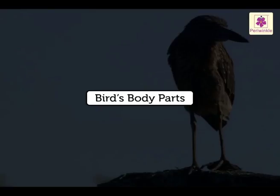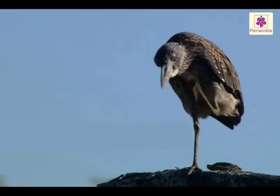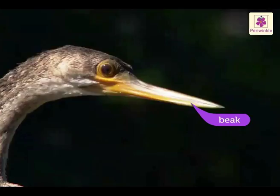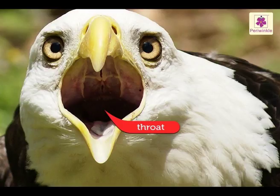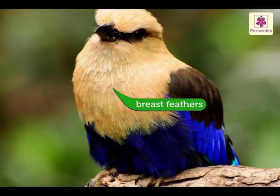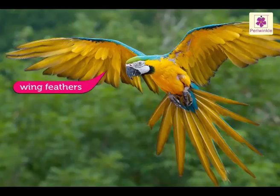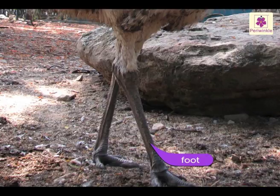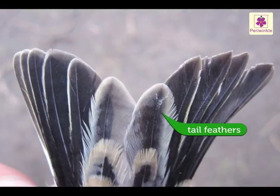Bird's body parts. The different parts of a bird's body are beak, throat, breast feathers, breast, wing feathers, foot, claw and tail feathers.